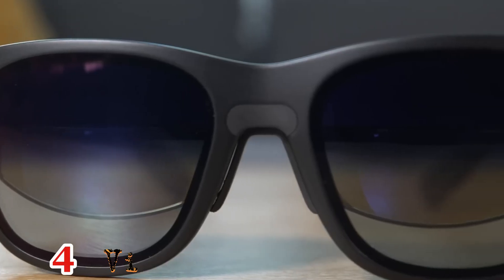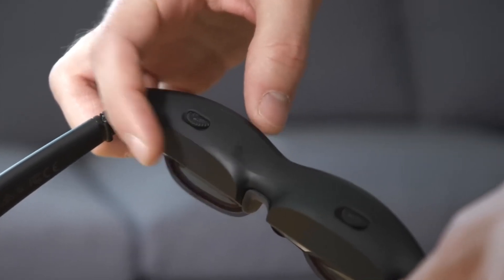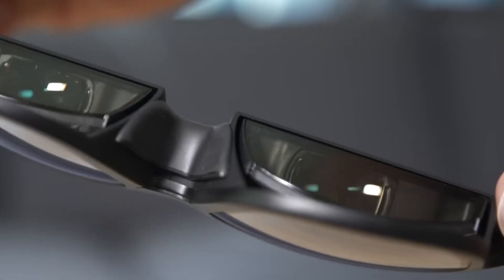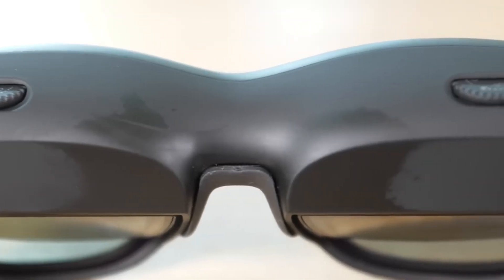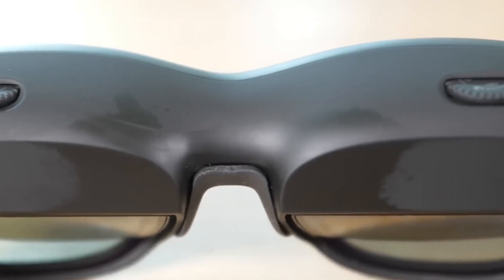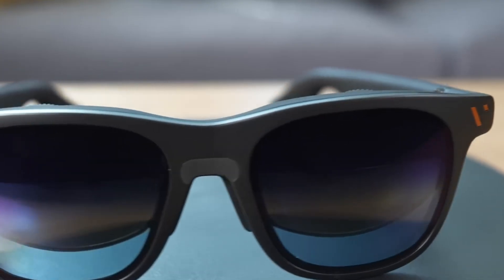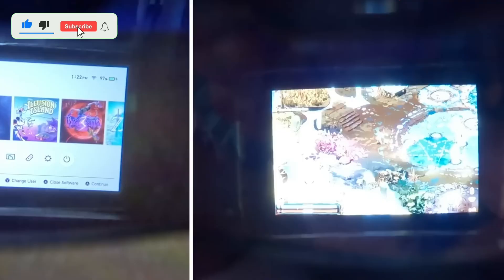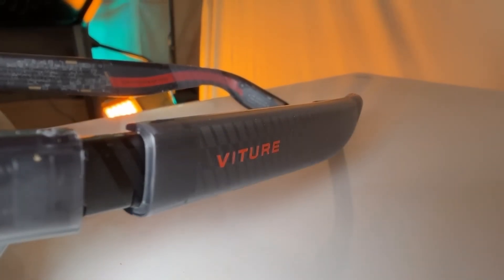Number 4: Best for entertainment – Veitcher Pro XR. The Veitcher Pro XR offers a 135-inch HD display with 120 Hz refresh and 4000 nits brightness. Micro-OLED panels provide edge-to-edge clarity with built-in myopia adjustments. Electrochromic dimming creates an immersive viewing experience, with audio delivered through Harman-tuned speakers with minimal sound leakage and USB-C output for universal connectivity.